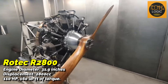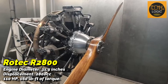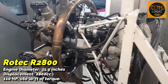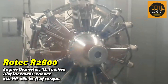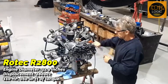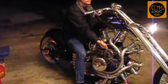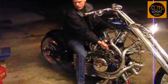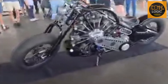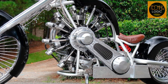Hope emerged when Levy found a compact radial engine alternative: the Rotec R2800, developed by Rotec Aerosport from Australia. This radial engine has a capacity of 2,800 cubic centimeters, with a more compact size and dimensions more suitable for motorcycles, but still capable of providing impressive performance with 110 horsepower and 160 pound-feet of torque. With its engine diameter reaching about 31.9 inches, the most efficient position is a transverse system, which allows the engine to be mounted crosswise, in line with the rear wheel of the motorcycle.